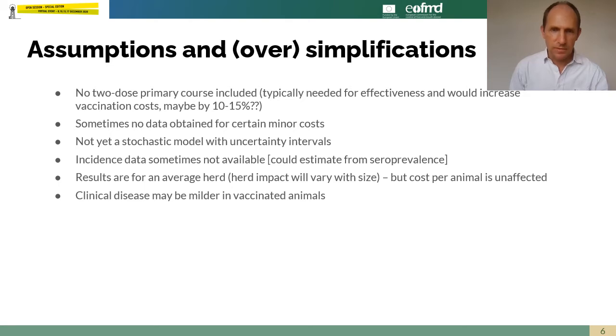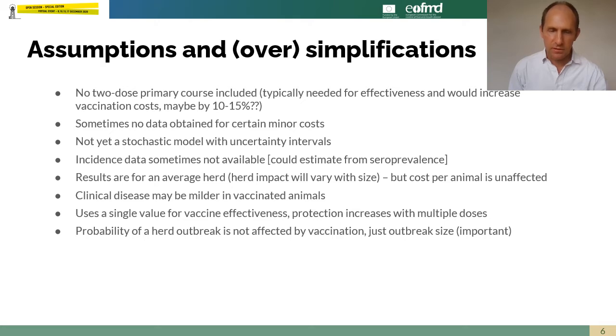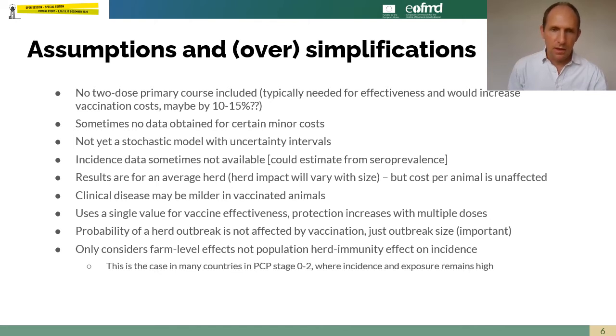We do adjust results for herd size to make them comparable. We don't account for the fact that vaccinated animals may still have clinical disease but with a milder, lower impact — we're just adjusting for the change in the proportion of animals in a herd that have clinical foot and mouth disease. We have a single foot and mouth disease vaccine effectiveness value and don't adjust the number of doses. We have not changed the likelihood of a herd experiencing an outbreak according to its vaccination status. The model only considers farm level effects, not the wider population level effect of mass vaccination achieving herd immunity and reducing incidence, which is relevant for many countries in early PCP stages where incidence remains roughly constant.